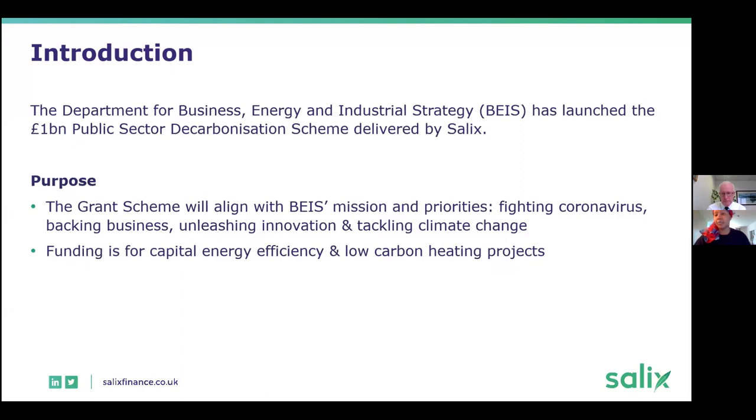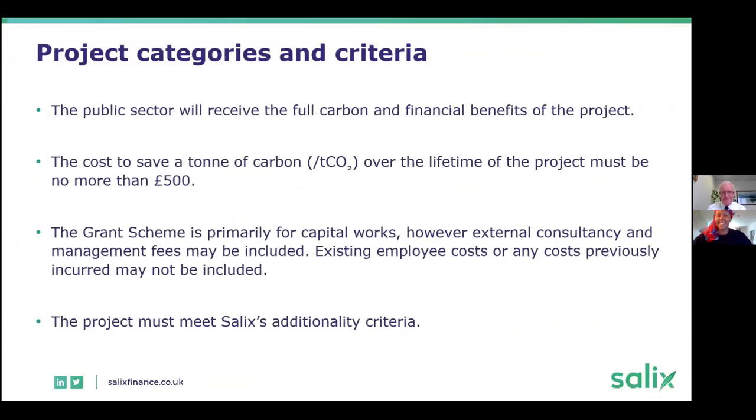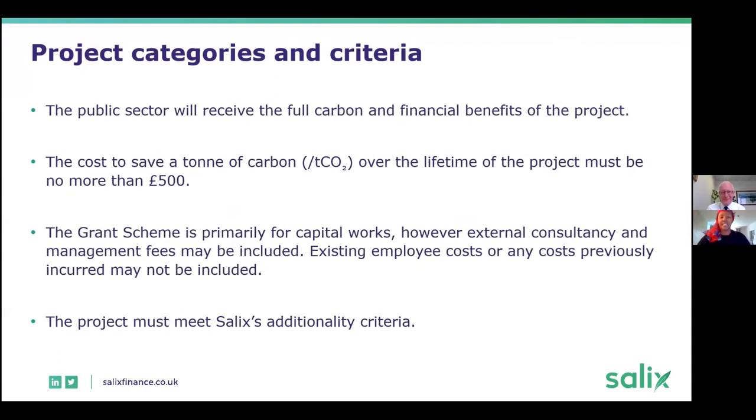Especially in the sector — the decarbonisation of heat systems — and for funding capital energy efficiency projects and low carbon heating projects. So the next slide covers the project criteria and what projects need to be compliant.